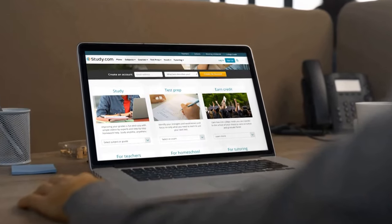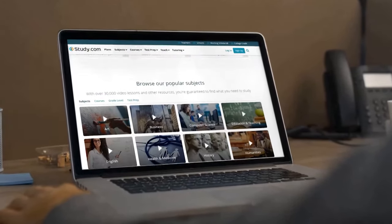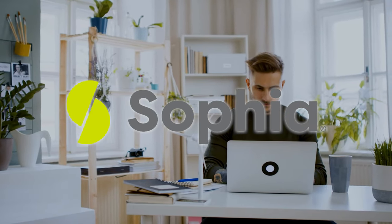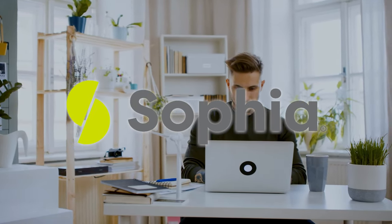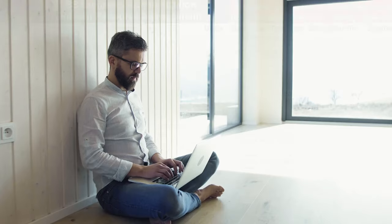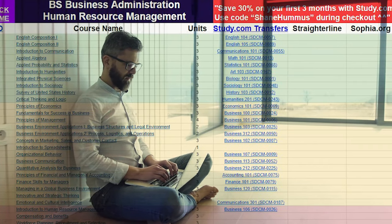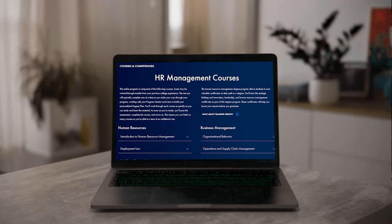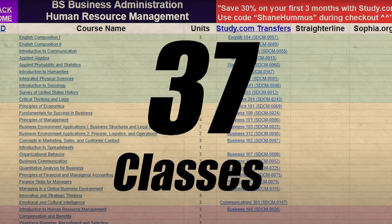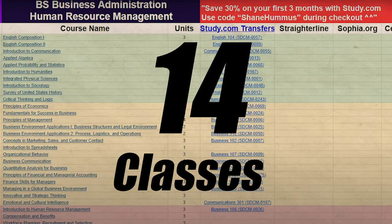Study.com is my favorite — I've just had the best experience with them overall with people that I've worked with. Sophia.org can be really good as well, and StraighterLine is good for a few classes here and there. Some people get super technical and take classes from multiple platforms, and you can do that. Overall, you are going to have to take about 40 classes to get this degree, and if you use this guide correctly, you can drop that down to about 14 classes that you have to take after you transfer all of them in.